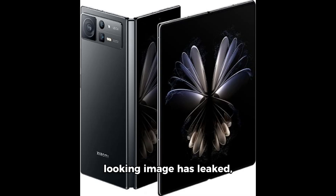Just today, an official-looking image has leaked, giving us a sneak peek at the Mix Fold 4's back design. This particular version showcases a sophisticated fake leather finish, although there might be other variants featuring glass — we're still waiting for confirmation on that.